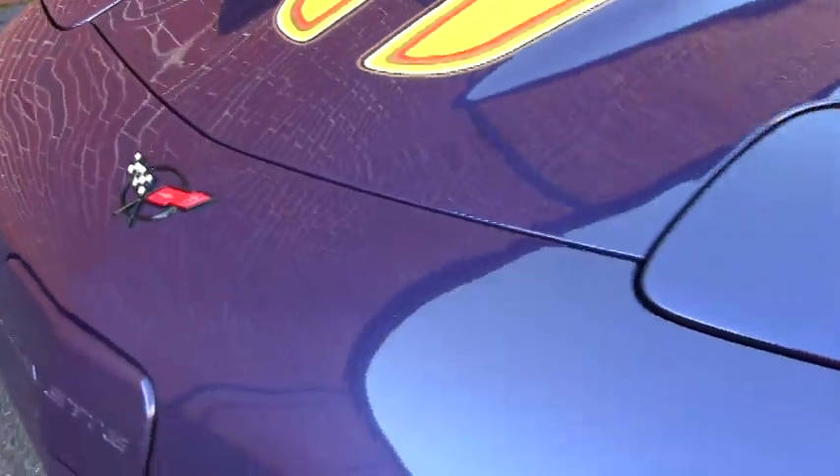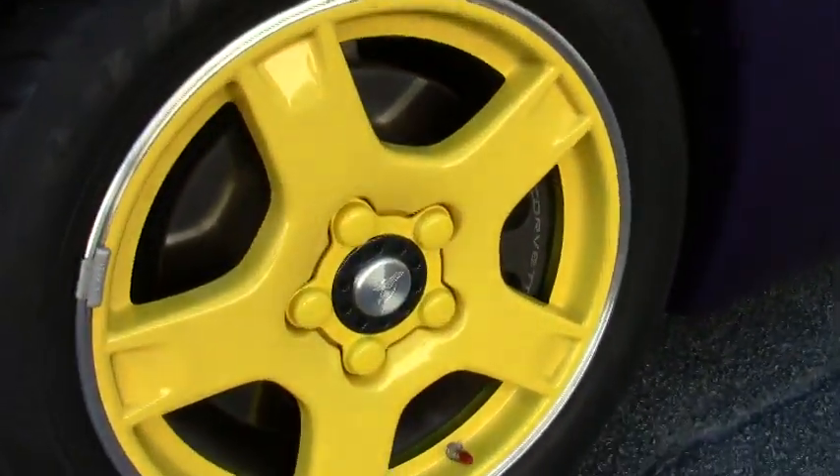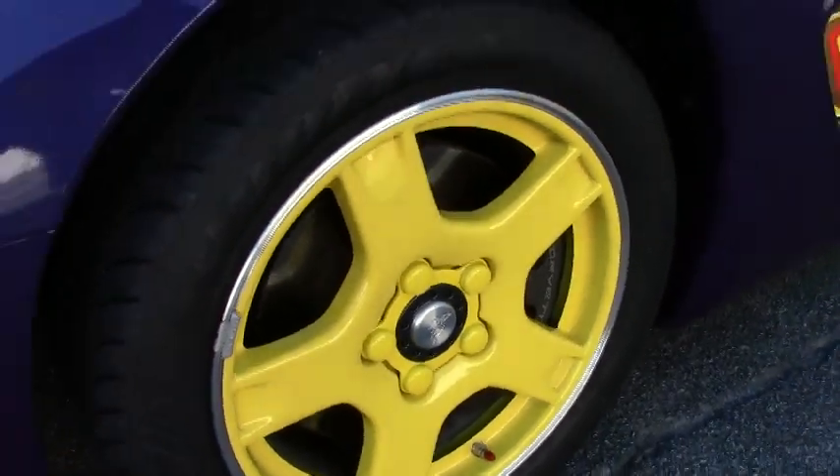As well as the wheels, which is really important because that yellow paint on the wheels — if you get a rock chip or anything, it shows. And they're in excellent, excellent shape.